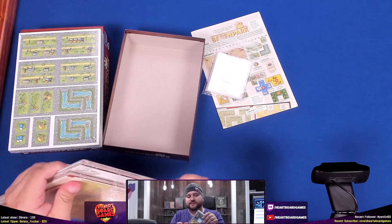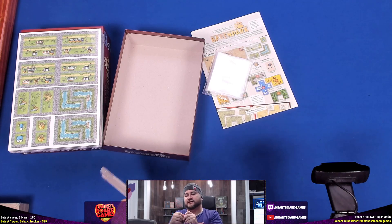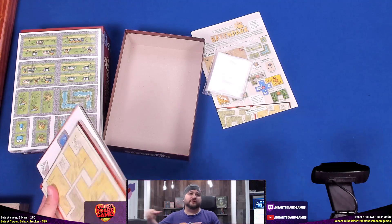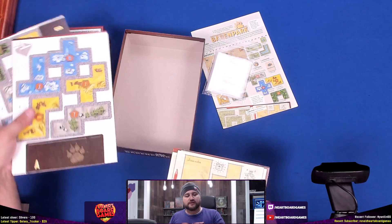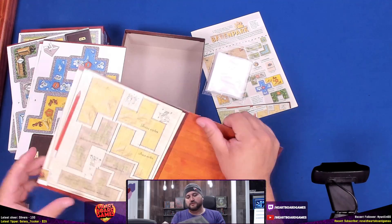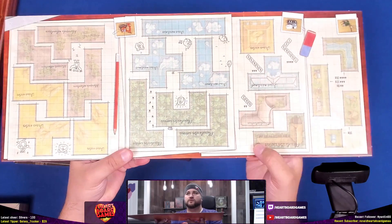Over on I Heart Board Games on YouTube we have some original content — music videos, playthroughs with notable people in the board game space. Now here's the board — looks cool.